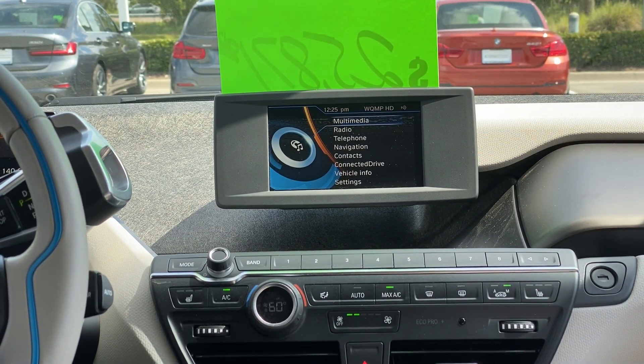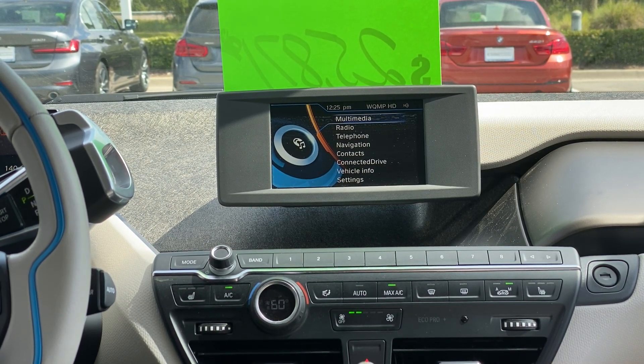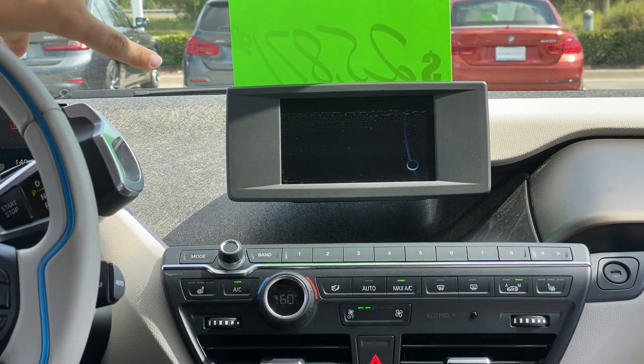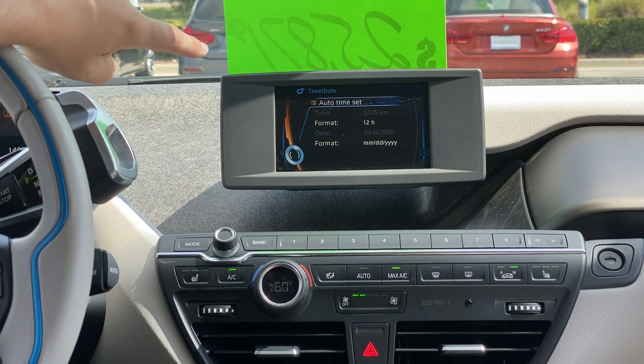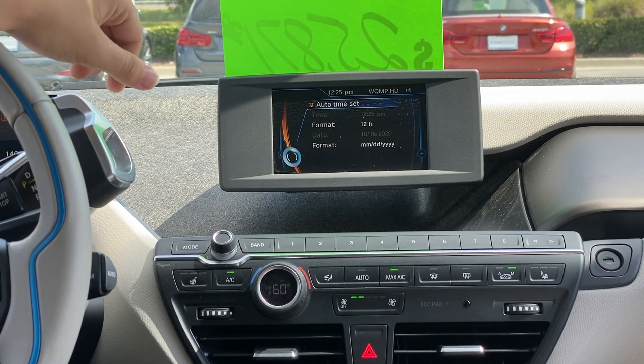I am in a 2018 BMW i3. This has iDrive 4. In iDrive 4, you're going to want to go down to the settings at the very bottom. Go to time and date and make sure that auto time set is clicked. If that's selected, it'll go by your GPS and it'll automatically update your time.